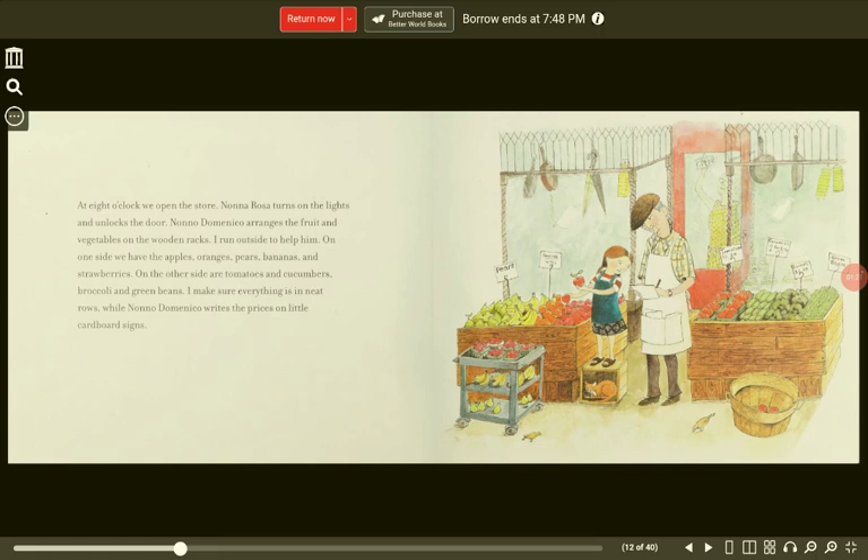On one side, we have the apples, oranges, pears, bananas, and strawberries. On the other side are tomatoes and cucumbers, broccoli, and green beans. I make sure everything is in neat rows, while Nono Domenico writes the prices on little cardboard signs.